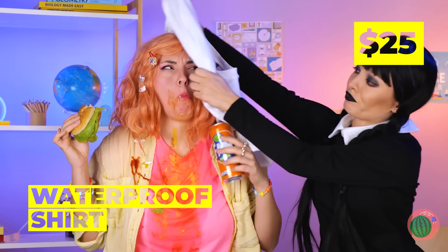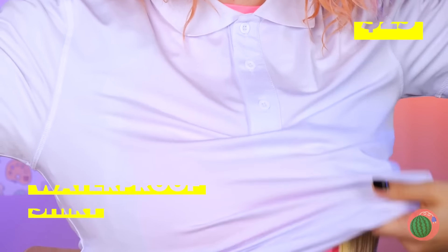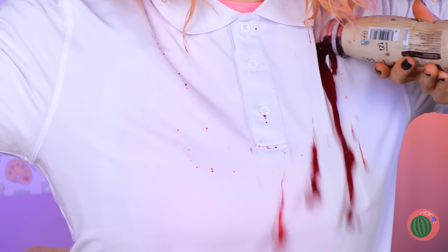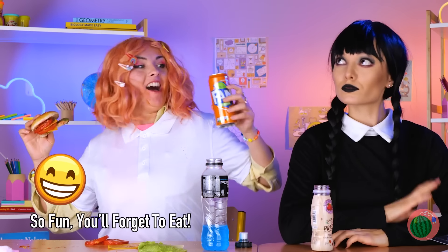Enid, would you like a bib? Or maybe a shower? Don't worry — Wednesday has come prepared. This waterproof shirt will protect you from stains, and you can finally wear white after Labor Day.